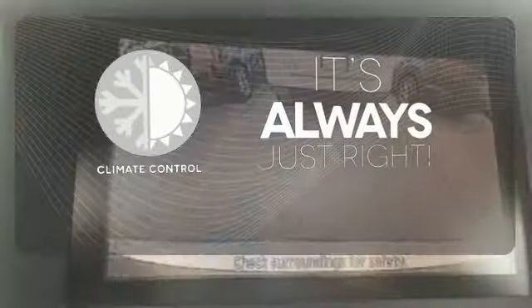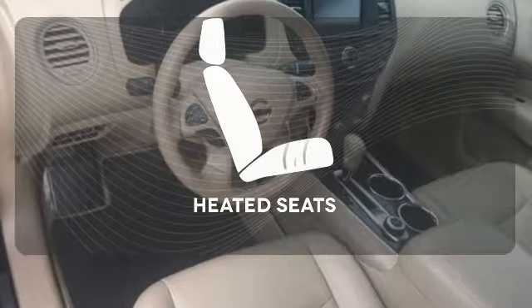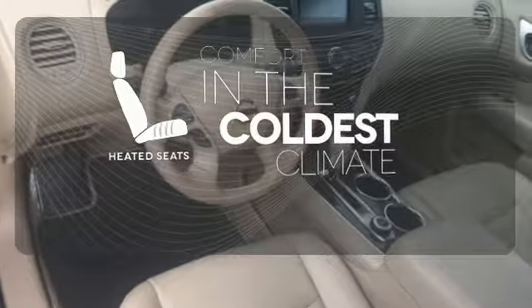Set it and forget it with Climate Control. Say goodbye to dinged bumpers with the parking sensors. The heated seats keep you comfortable no matter how cold it is.